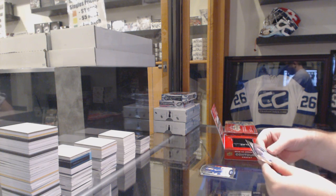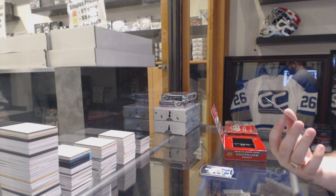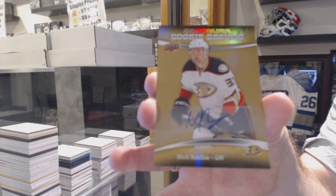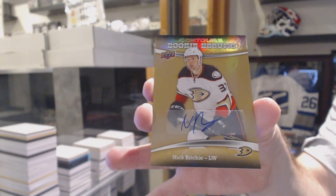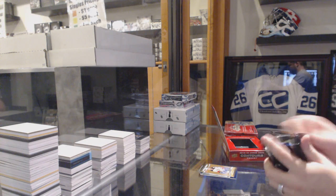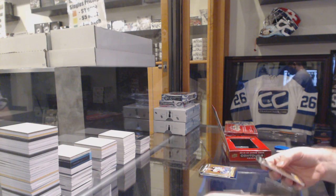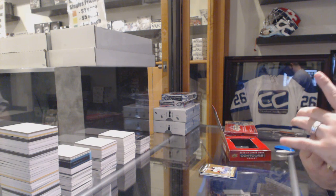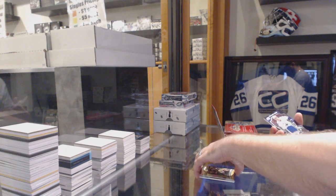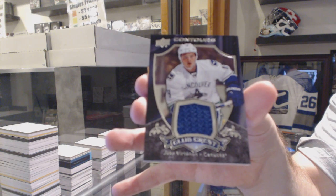We've got a number 499 for the Vancouver Canucks, Alex Burrows. And a rookie resume autograph, Nick Ritchie. Finishing off, rookie resume to 399 for the Boston Bruins, Malcolm Subban.